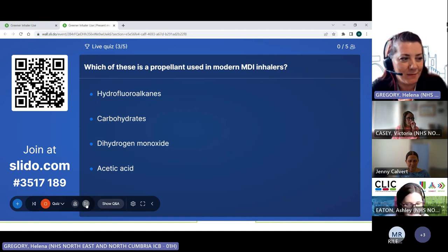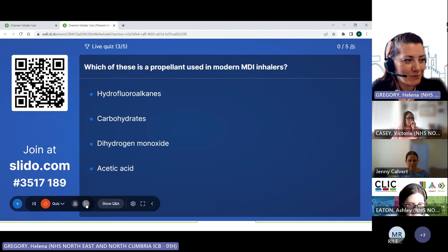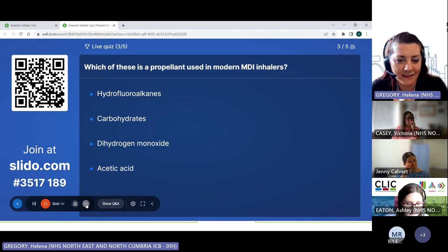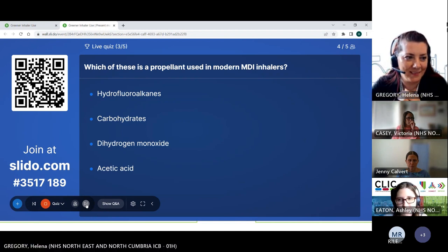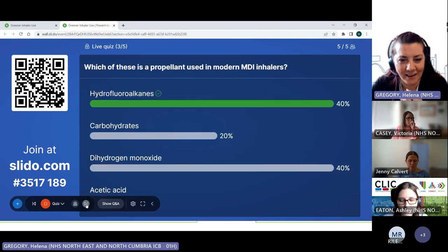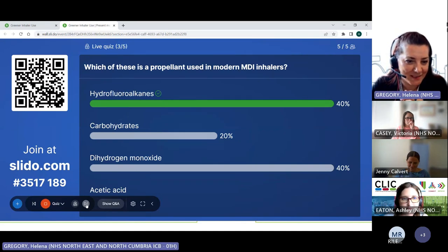Which of these is a propellant used in modern MDI inhalers? Was it hydrofluoroalkanes, carbohydrate, dihydrogen monoxide, or acetic acid? It's hydrofluoroalkanes — HFAs. For anyone who doesn't know, dihydrogen monoxide is the chemical formula for water — so that was my sneaky one.